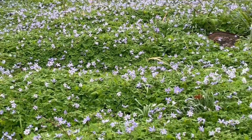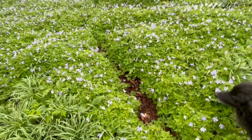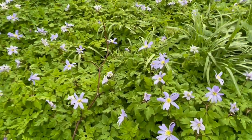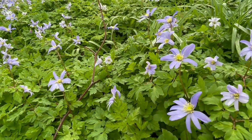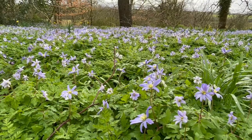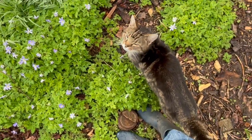It literally is a sea of blue — they're so gorgeous. What I love about wood anemones is that when night falls or it's very cloudy, their petals all close over, so they go to sleep. I'll show you my other wood anemone plantations that I've spread to other locations around the farm.